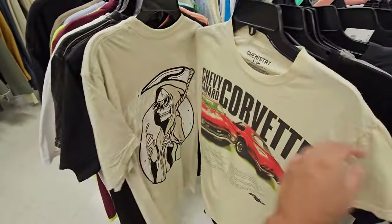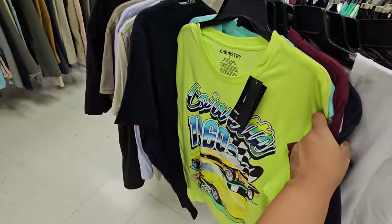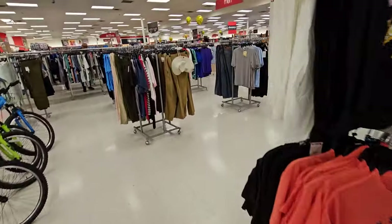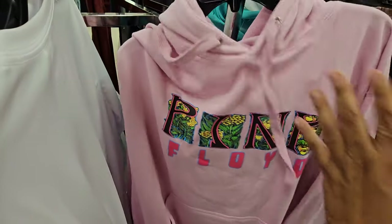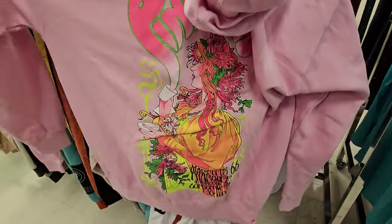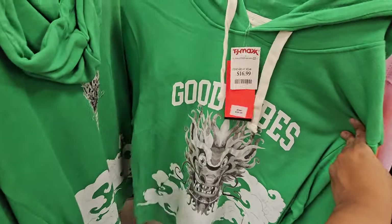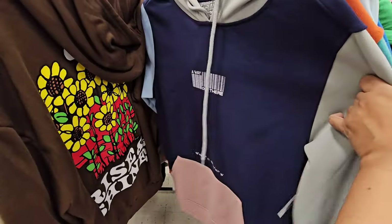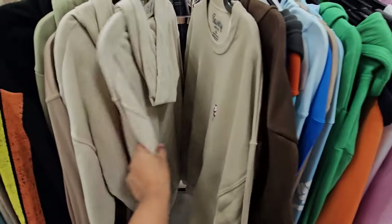Nothing happening in women's department — that's why I would go to the men's. Let me see if they have any hoodies out yet. For hoodies, they have this Pink Floyd one — it's only $20, which is not bad. I like the back. What's this green one? Good vibes. Mushroom one — just like a mushroom daydreamer.